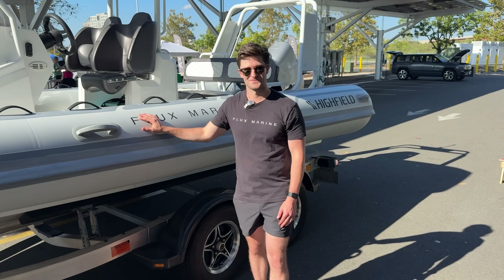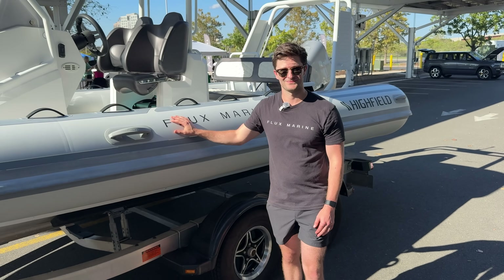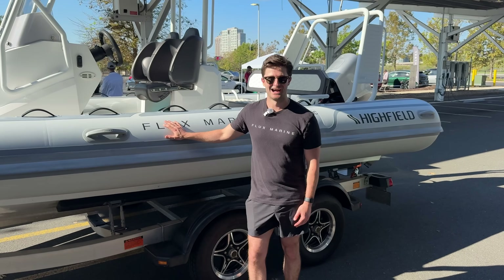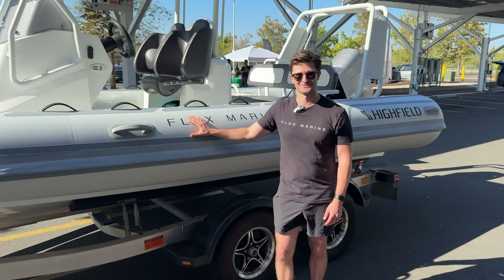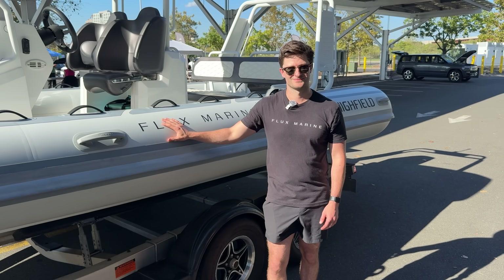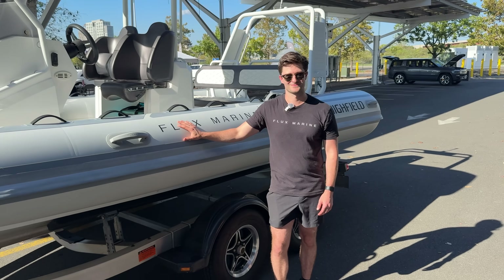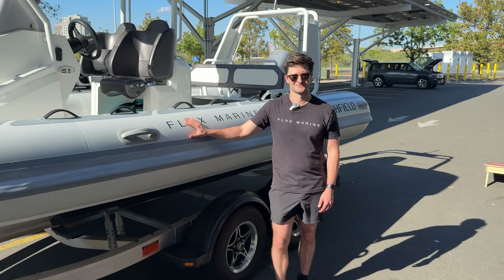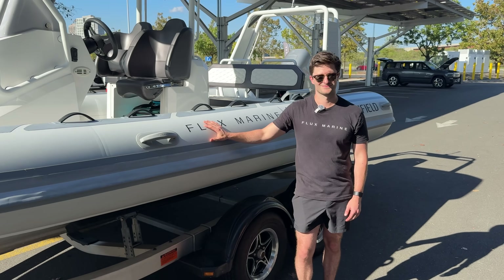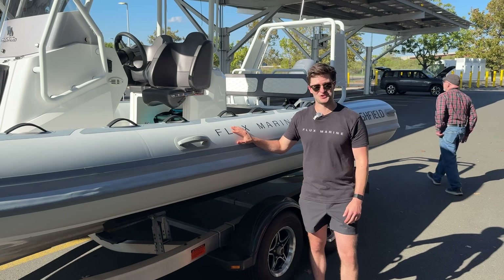Thank you so much for coming down to New Haven, Connecticut and displaying the Flux Marine integration with this Highfield — it's absolutely spectacular. I wish you guys nothing but the best, but I don't think you need luck. All I see is Flux out there getting out to the public, and I would imagine you're having a lot of backdoor conversations with manufacturers. Thanks again for watching another episode of Out of Spec Dave. Dalen, thank you so much for coming on the channel. We'll catch you on the next one.